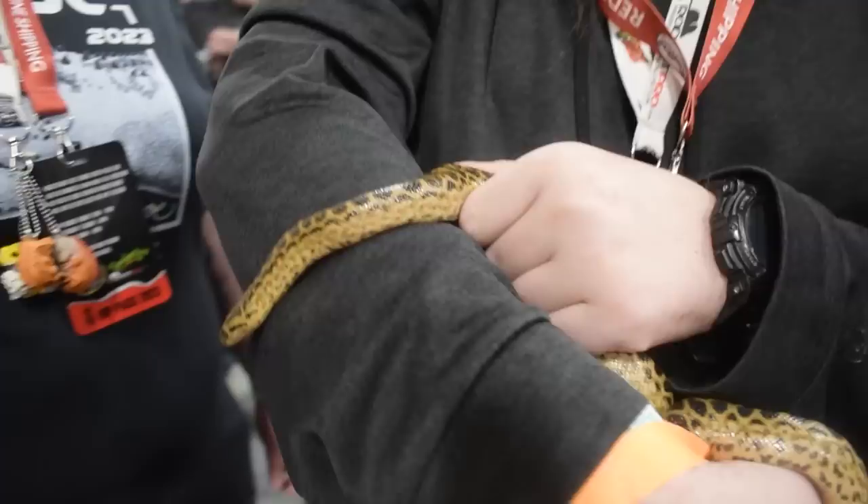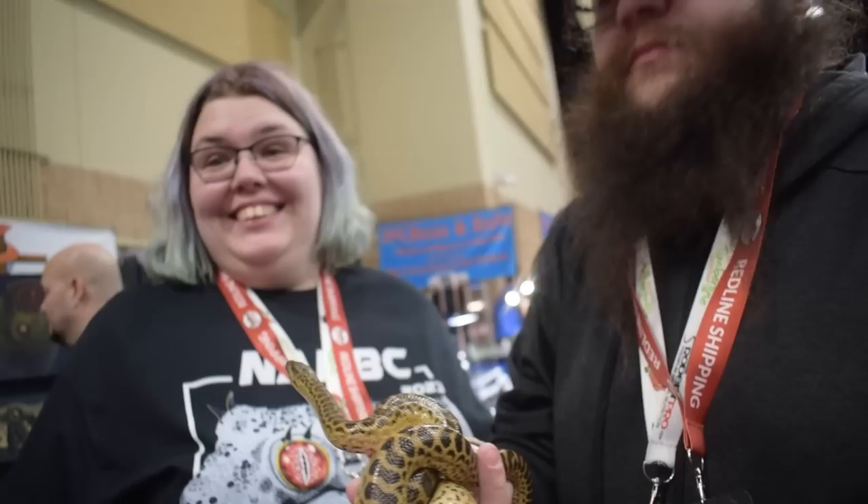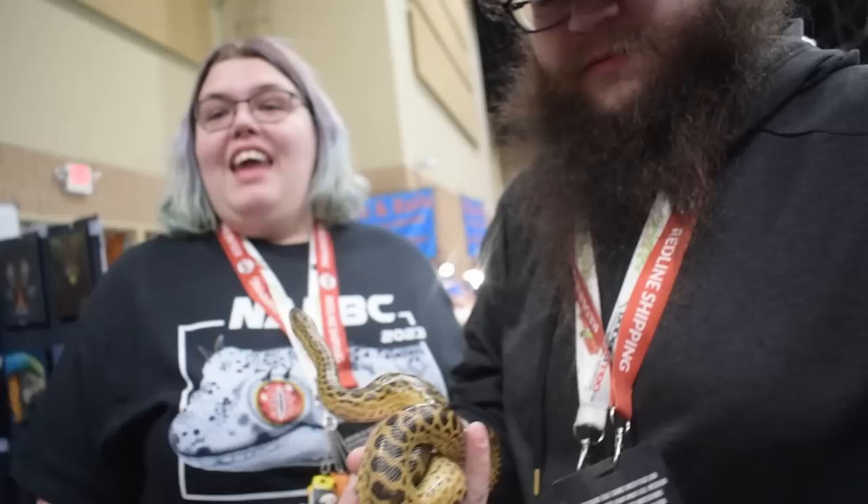I'm here with these two amazing people and this is their dream snake that they just picked up at Tinley — it's a yellow anaconda. His name is going to be Annie, after Anakin Skywalker. And it's a dream come true to meet you. You said that I was the reason why you got a crested gecko, and a hognose. I love your hognose — thank you so much.